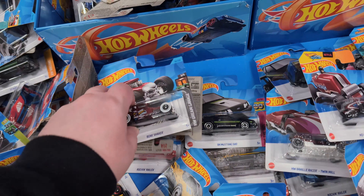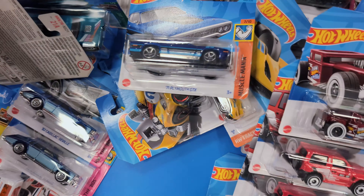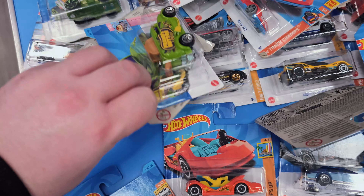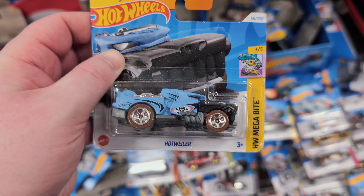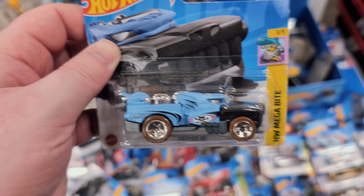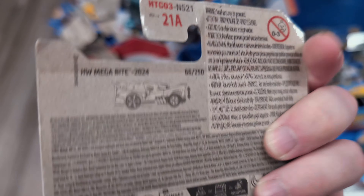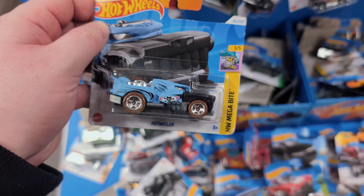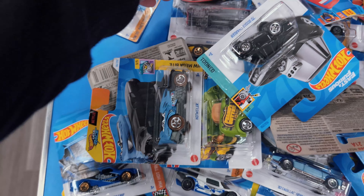Here's the Hotwiler - it's like a dog-style car. As you drive it along, I think the mouth opens up and bites. On the back there's an arrow showing you what it does. It's from the Megabyte set which should have shark bites and stuff in there as well. Not really something I'm after though.